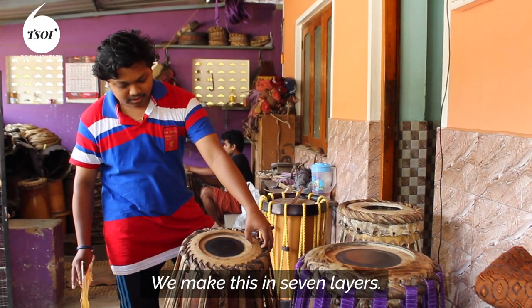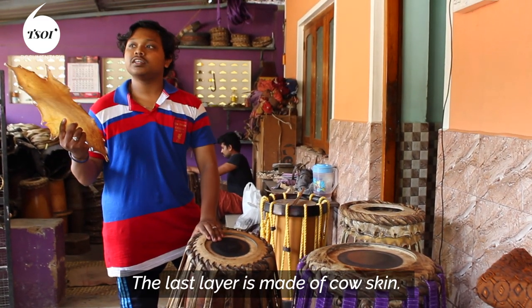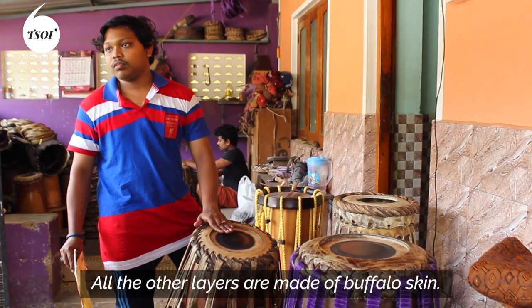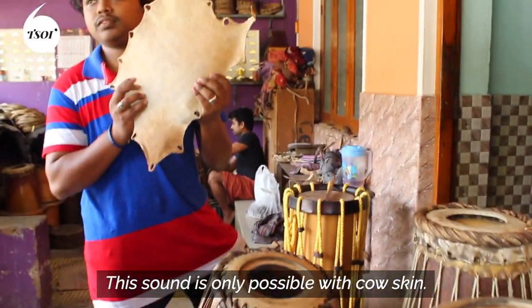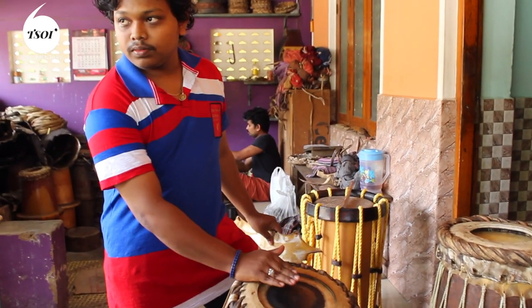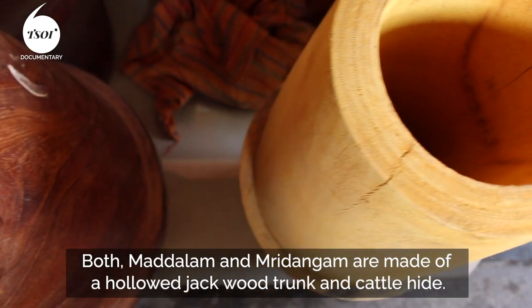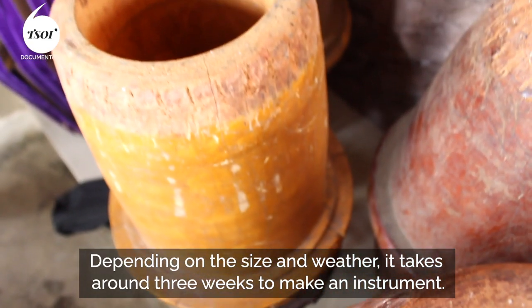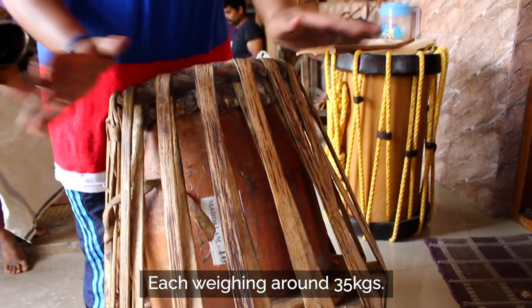We make this with seven layers — the last layer with cow skin and underneath with buffalo. Only with the cow skin do we make this sound. Both madalam and mridangam are made of a hollowed jackwood trunk and cattle hide. Depending on the size and weather, it takes around three weeks to make an instrument, each weighing around 35 kg.